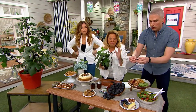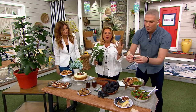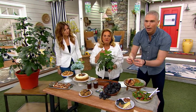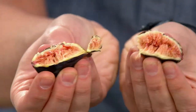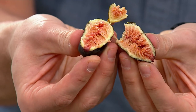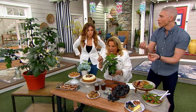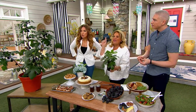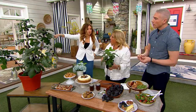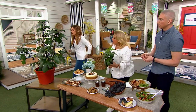I'm blessed to be in Southern California, so we leave these outside all year round. The plant loses its leaves — that's fine — but if you bring it inside it becomes a houseplant, and yes, you will get up to a hundred figs in that second year.